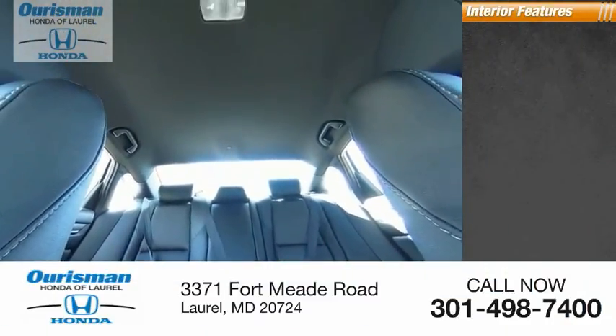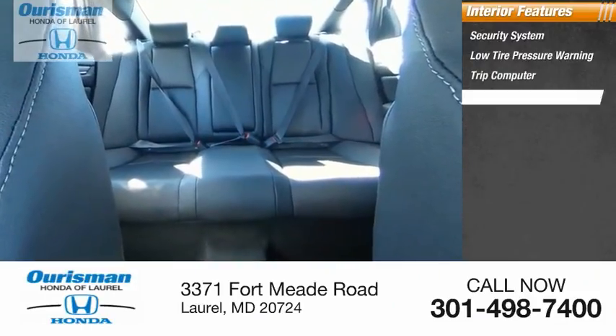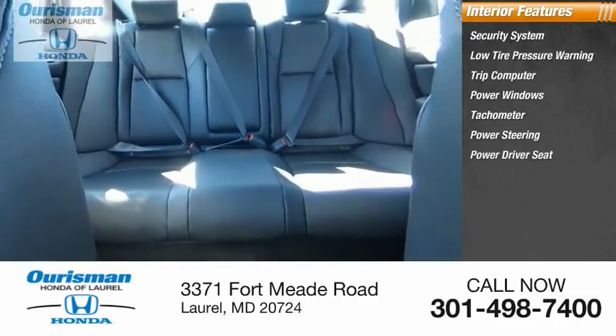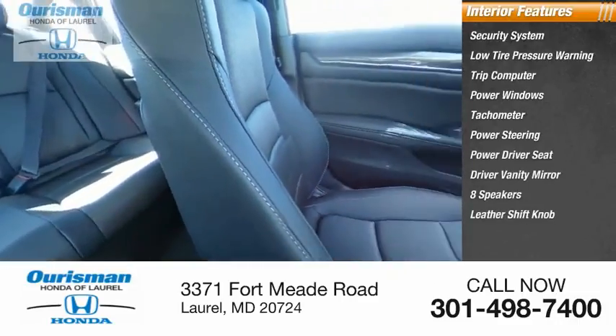Inside you'll find a security system, low tire pressure warning, trip computer, power windows, tachometer, power steering, power driver seat, driver vanity mirror, eight speakers, and a leather shift knob.